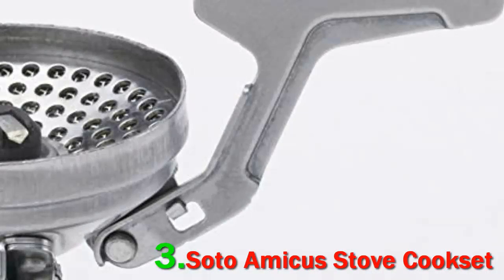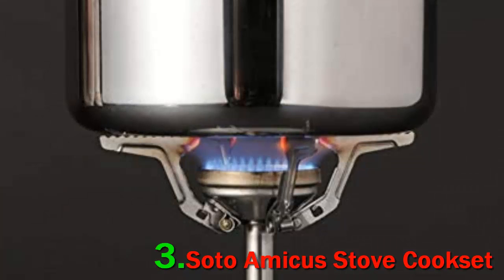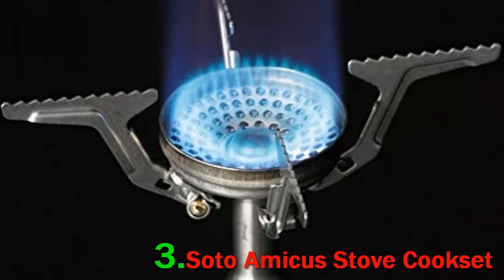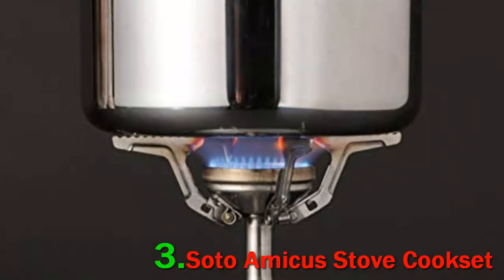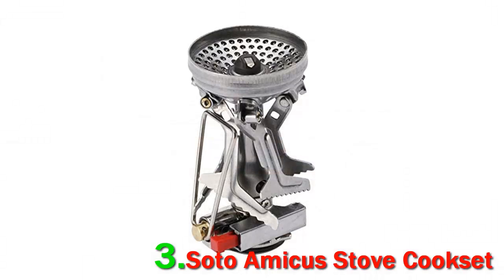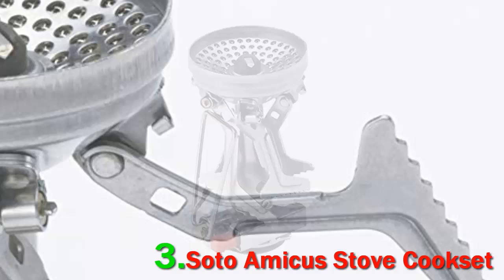Number 3: SOTO Amicus Stove Cook Set. If you're starting from scratch and looking for a lightweight, affordable setup, it's hard to go wrong with the SOTO Amicus stove and cook set. For the same price as the MSR Pocket Rocket 2, you get a comparable stove and two pots — which is a true steal — and the SOTO isn't far behind the MSR in terms of specs.